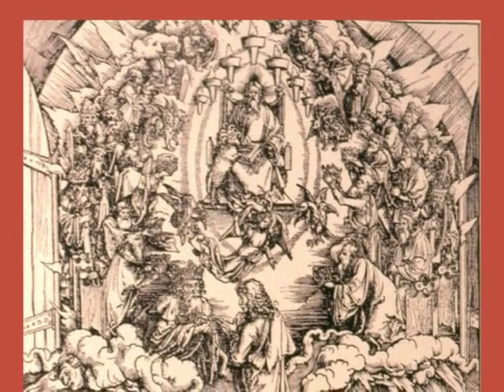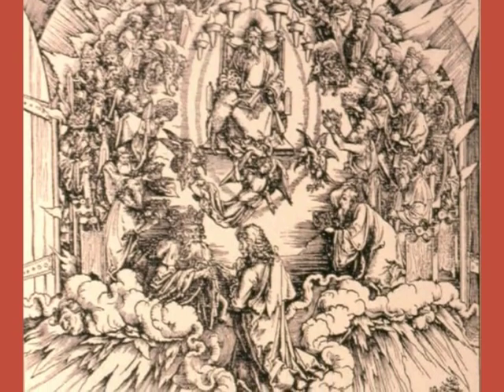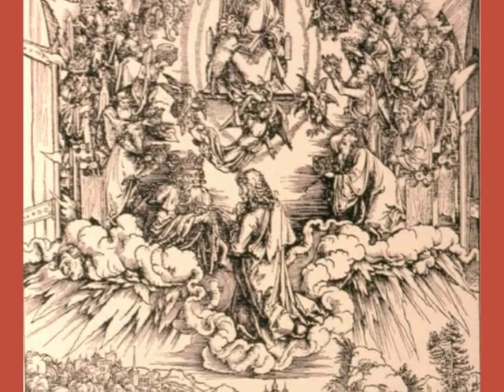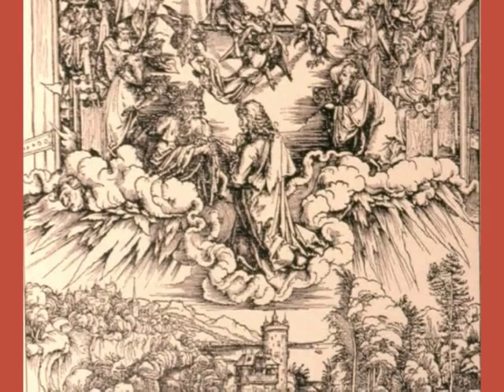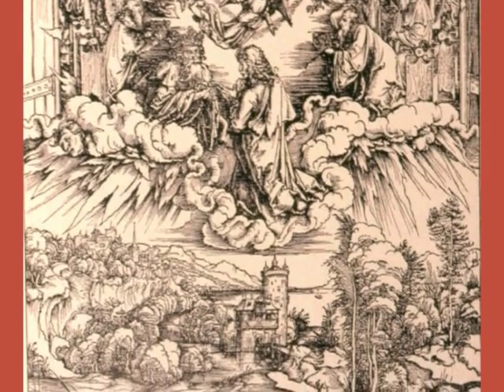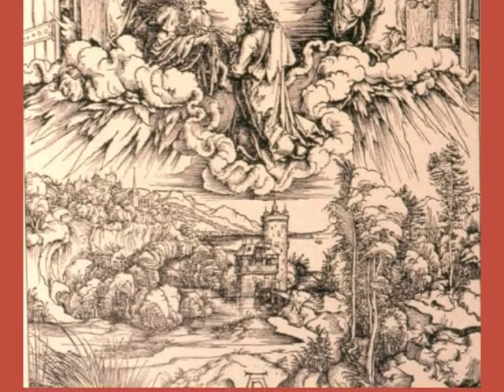Here is a much more complex picture — it's when John is taken up into heaven and sees the throne of God, with God sitting on a throne surrounded by a rainbow and all of the angels, as well as the elders and the four living creatures surrounding him in the courtyard of the priests.